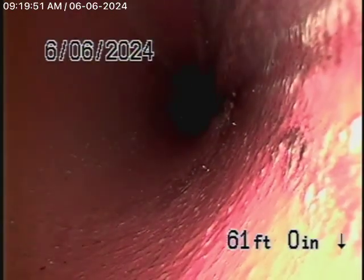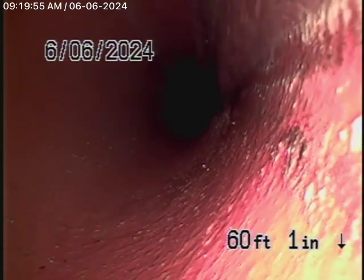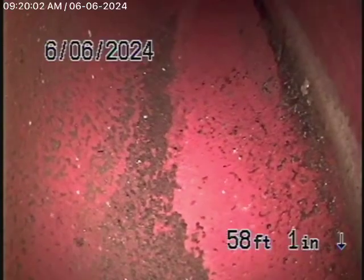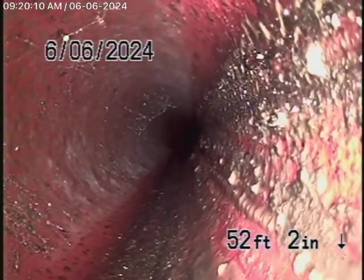Running the camera downstream from the clean-out behind the backflow valve. We're all the way out to the city sewer in the street — there's the city sewer flowing by, so there's your connection to the city right there. As we come back in, it's a big six-inch clay pipe coming back from the middle of the street towards the property, and this appears to be in good condition.